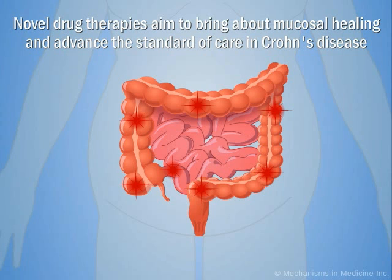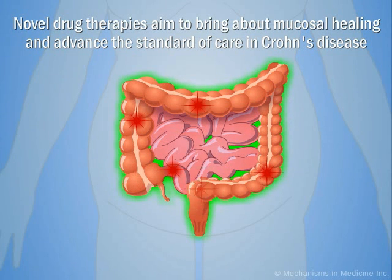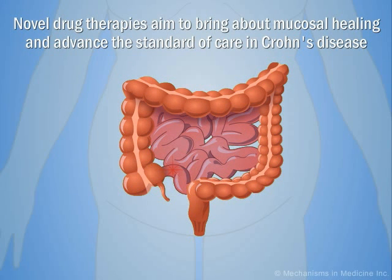These novel agents are advancing the standard of care in Crohn's disease. In select patients, these drugs are now being used with the goal of altering the course of disease and bringing about mucosal healing.